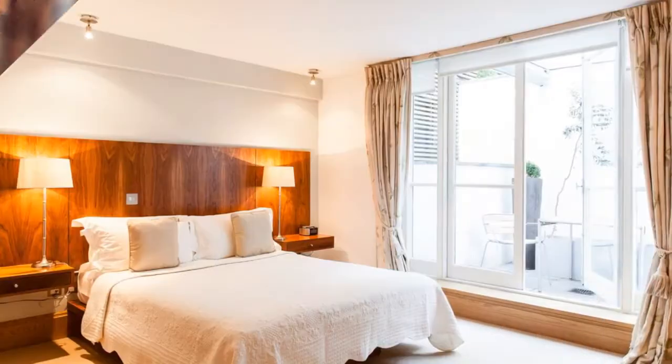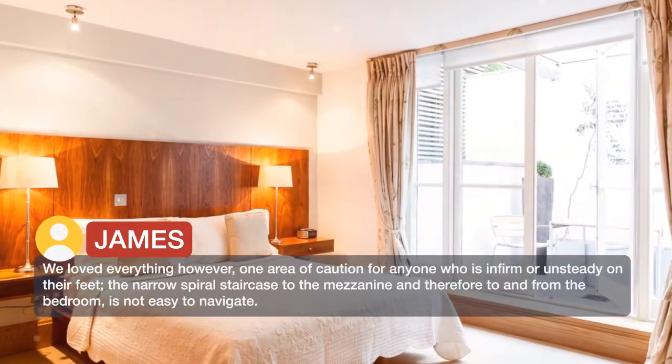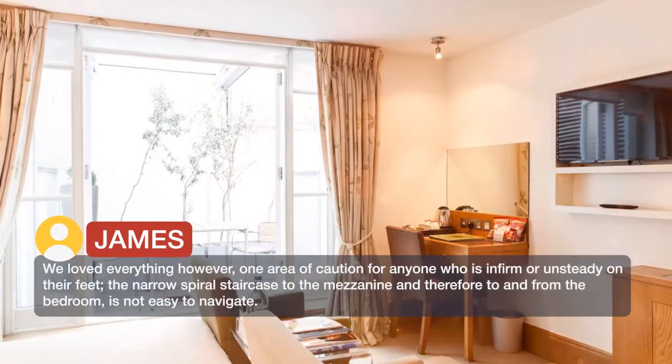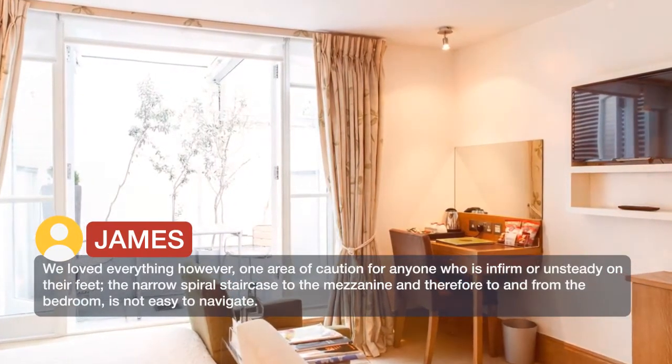We loved everything. However, one area of caution for anyone who is infirm or unsteady on their feet — the narrow spiral staircase to the mezzanine and therefore to and from the bedroom is not easy to navigate.